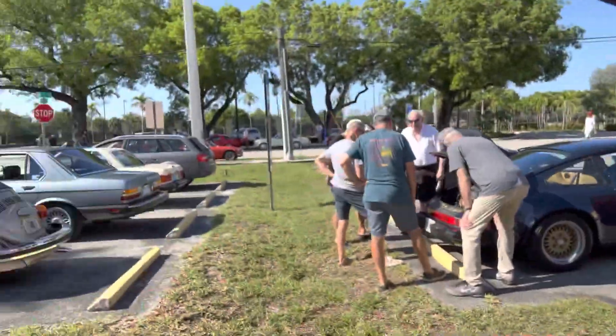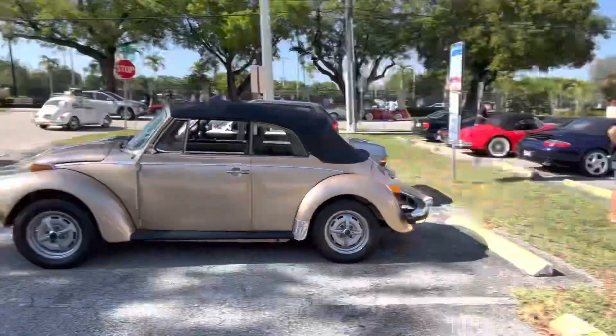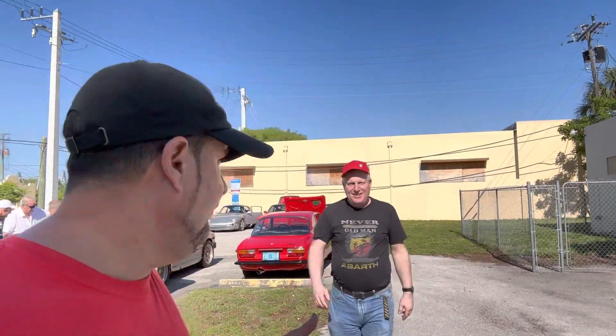There are a couple of awesome Beetles — one a cabriolet and that super beetle over there. And finally getting Turbo Tom on the actual video — if Turbo Tom isn't on the video, it's not a video.